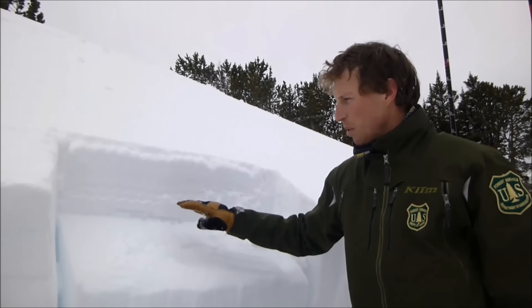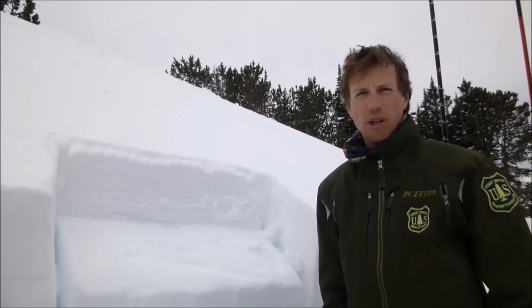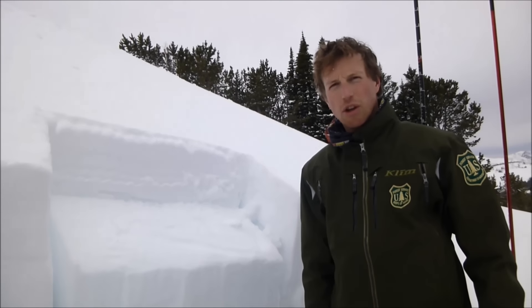We can dig around pretty easily and find this layer and test it as we're making decisions about what slopes to ski or ride.